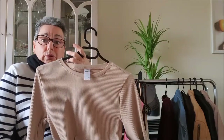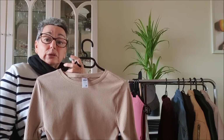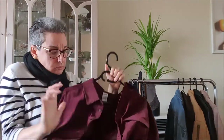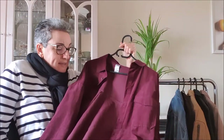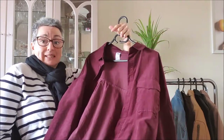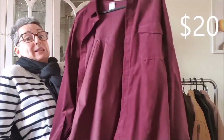I also bought a white one so I can wear them under things like jackets or jumpers and just be nice and cozy. Lastly, I want to show you this beautiful shirt — it is a shirt, not a jacket — and I could wear it with leggings and whatever shirt underneath, a white one or the pink one.